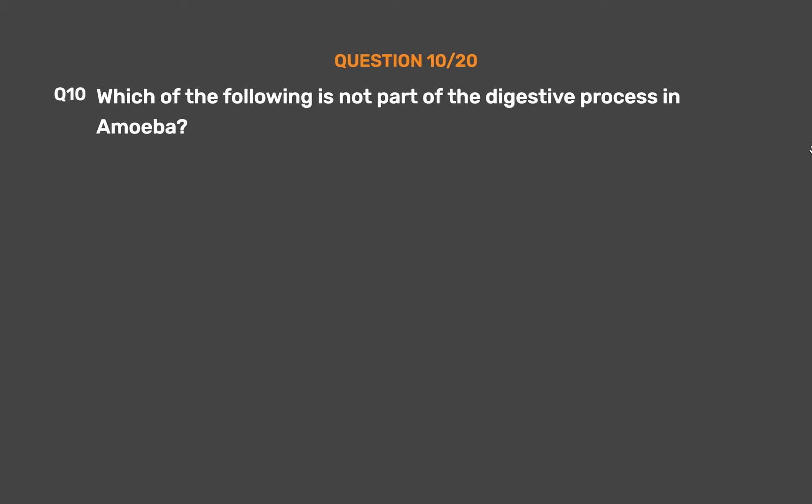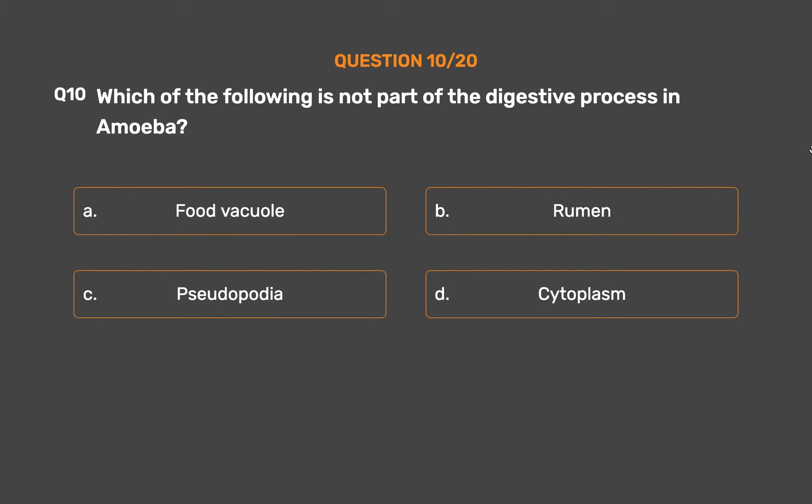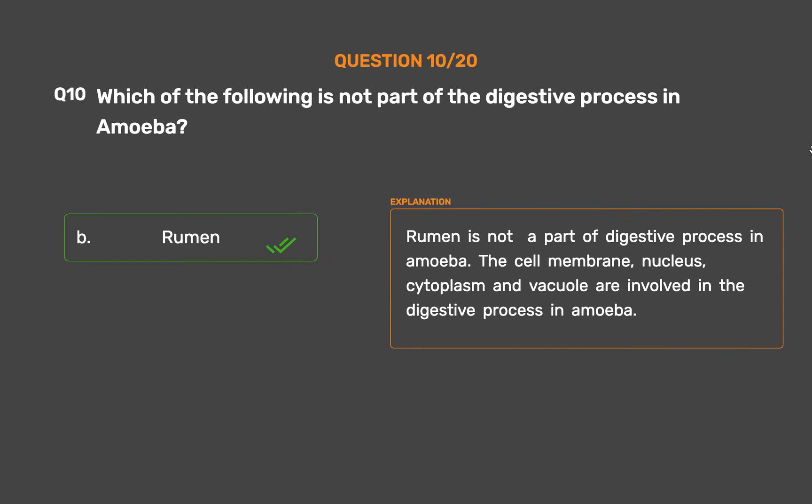Question number 10: Which of the following is not part of the digestive process in amoeba? Option A: Food vacuole. Option B: Rumen. Option C: Pseudopodia. Option D: Cytoplasm. The correct answer is Option B, Rumen. Rumen is not a part of the digestive process in amoeba. The cell membrane, nucleus, cytoplasm, and vacuole are involved in the digestive process in amoeba.